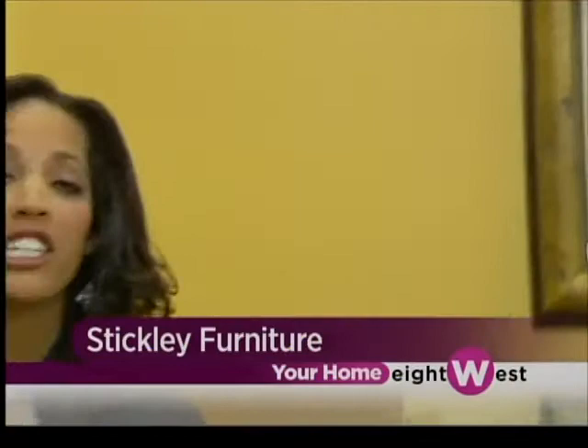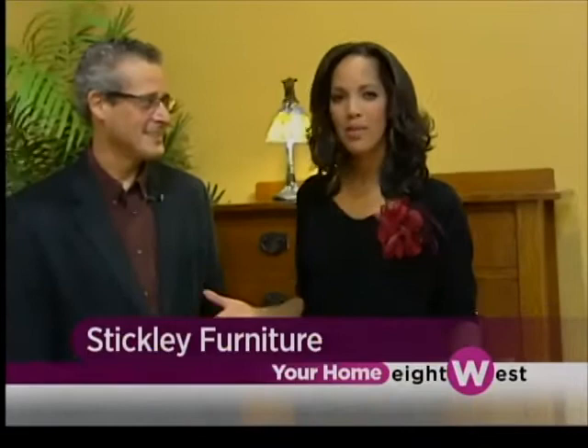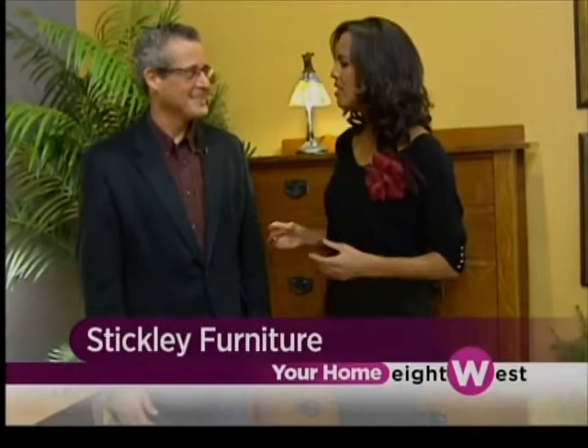Whether your taste is more traditional, modern, or mission, Stickley Furniture is known for making exquisite pieces to beautify any home. We're talking to Mike Daniels about some of the beautiful pieces. You have a rich history — over 37 years with the Stickley name — but there's such a unique story. Tell us about it.